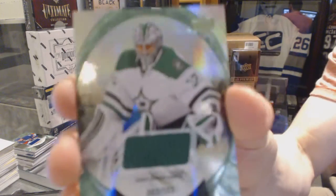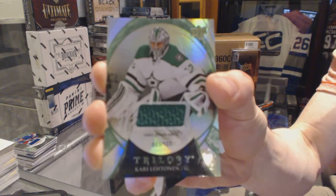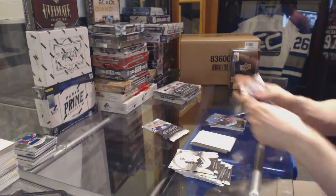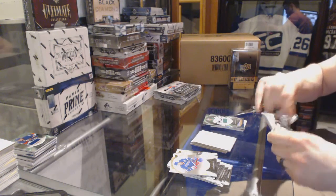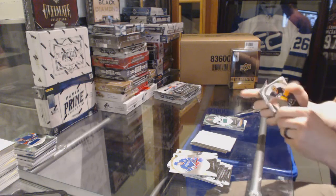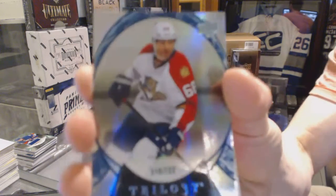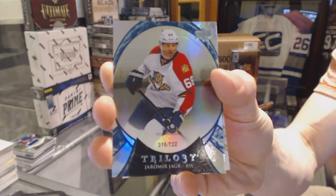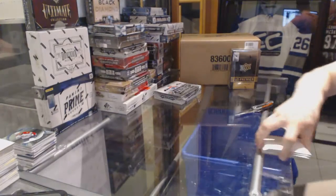Rainbow green rookie jersey number to $1.03 for the Dallas Stars, Corey Letton. And we've got a rainbow blue number to $7.22 for the Florida Panthers, Yarmar Yager. On to box five.